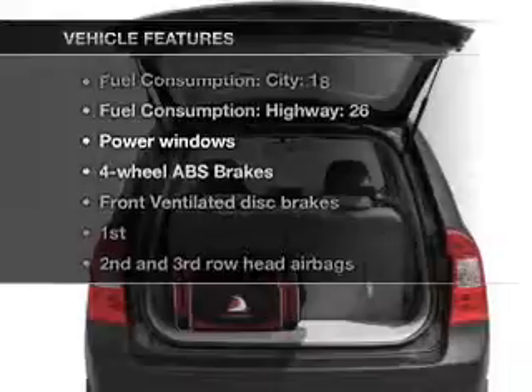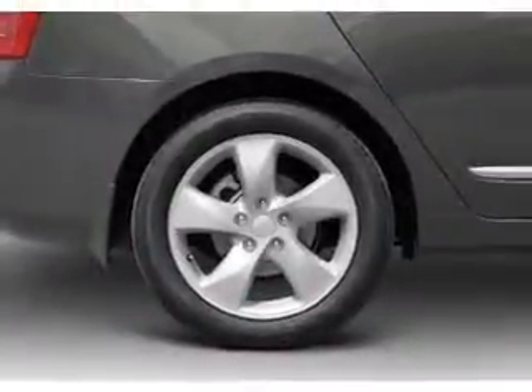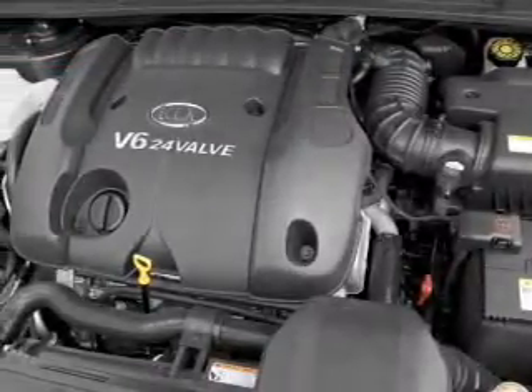Enjoy these notable features that are included in this vehicle: air conditioning, power windows, power steering, power mirrors, an AM-FM stereo with a CD player, and an adjustable tilt steering wheel.